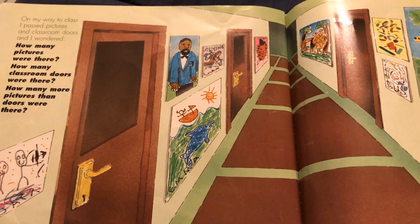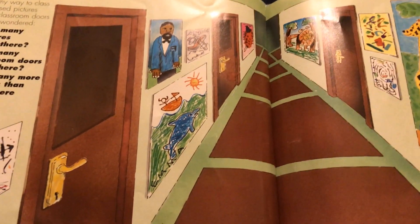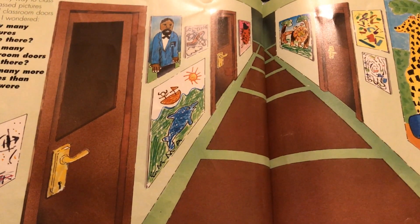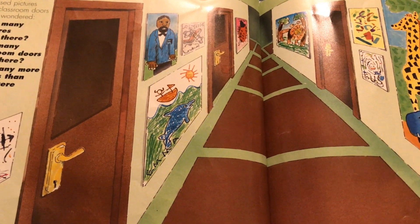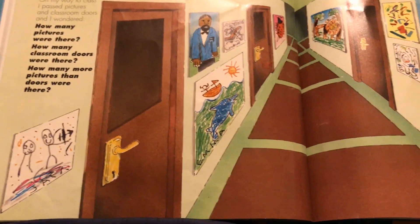How many classroom doors were there? One, two, three — just three. So twelve minus three is nine. Very good. There are nine more pictures than there are doors.